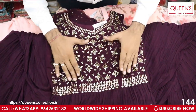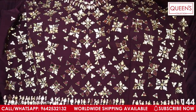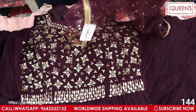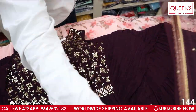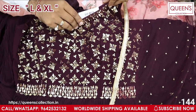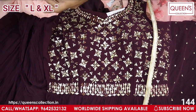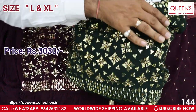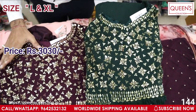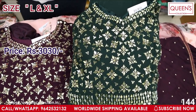It looks totally beautiful. It has a wine color — a favorite color. It looks very good with netted material. The top is full sequence work — it looks real, like a pure party look. L and XL sizes are available. XL size is slightly higher in price. This piece can be used in many functions — a great wedding gown option.